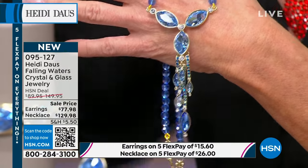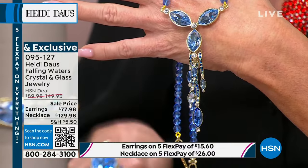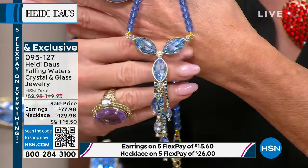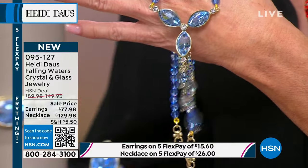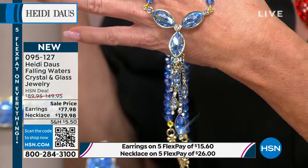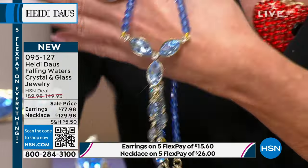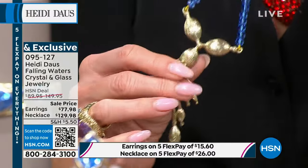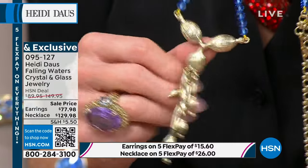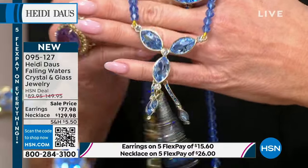Let me update you on the earrings — because of the articulation we couldn't bring in a lot. If you want the clip-on, I have 20 left, and 20 in the omega back. They're definitely going to sell out. Look at the finishing on the back — it's so beautifully done. I have a grandma to thank for that; she loved things that were well made.